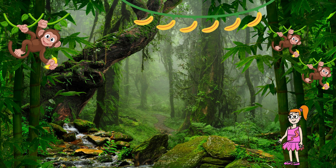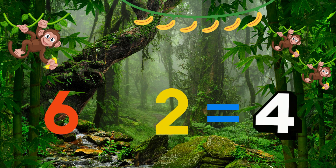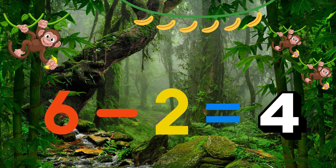Up in the tree, we have Max the monkey and his friends! They are collecting bananas! Max has six bananas! If he gives two bananas to his friend, how many bananas will Max have left? I still have four bananas for myself!